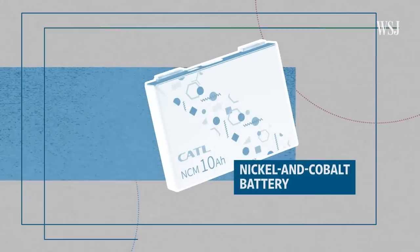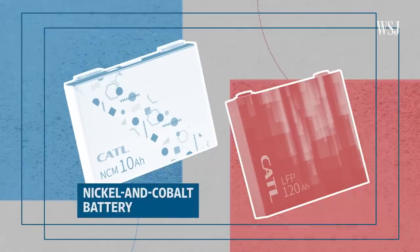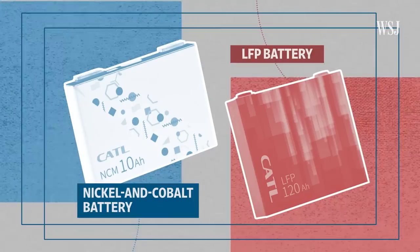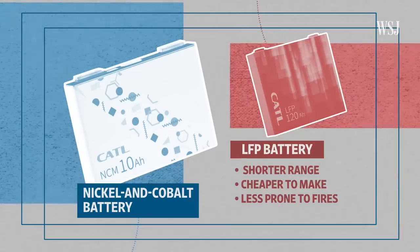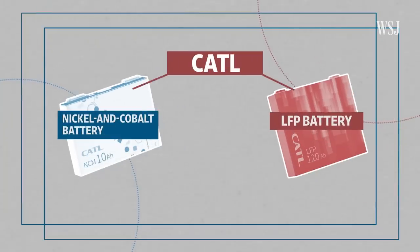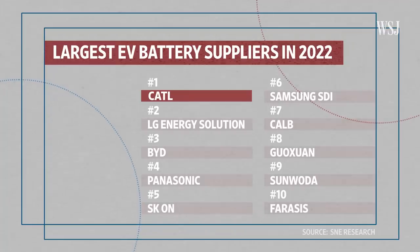This is a nickel and cobalt battery, popular in electric vehicles in the US and Europe. And this is a lithium iron phosphate battery, also known as an LFP battery, which is popular in China. It has a shorter range, but it's cheaper to make, less prone to fires, and lasts longer. Both of these batteries were made by CATL, a Chinese company that's the world's largest EV battery maker.